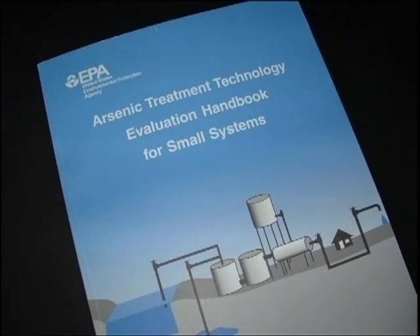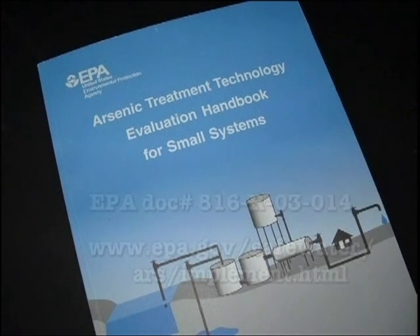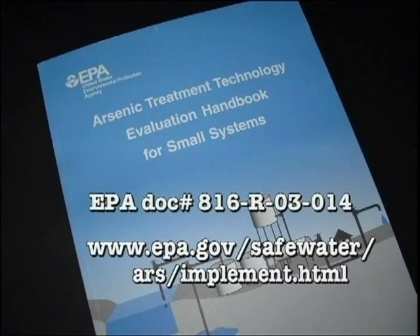The compliance strategy selection process presented in this video is based on information contained in the Arsenic Treatment Technology Evaluation Handbook for Small Systems. This handbook is available by going to the EPA website shown on the screen.